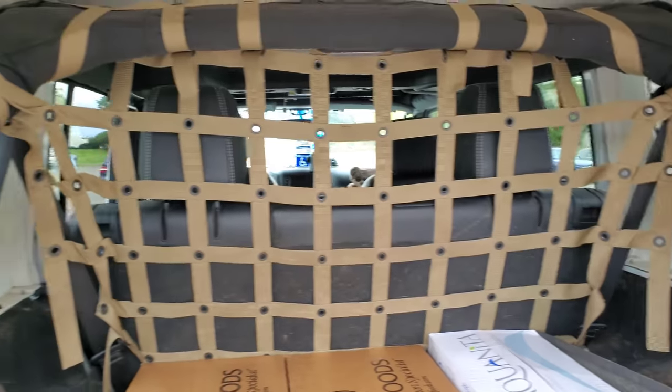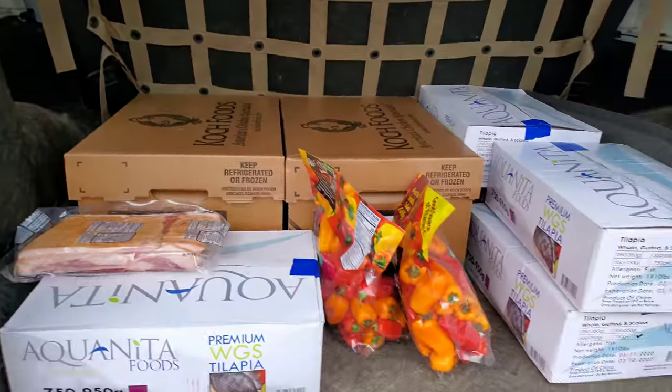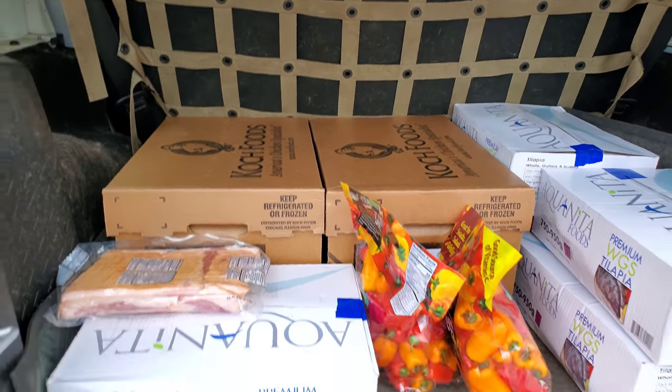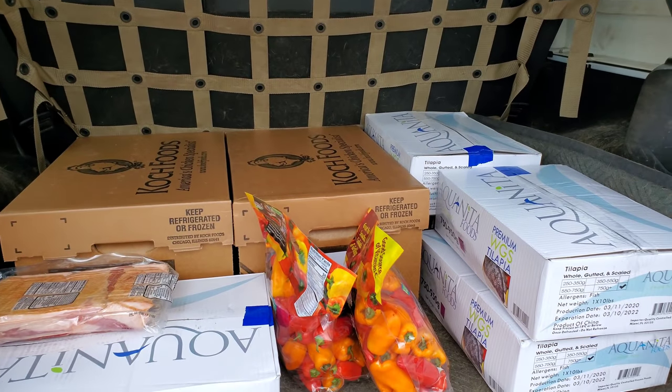For those who ask how come I don't hike with my whole pack — well, because this is the space I have to haul my dogs down to where we go hiking. It only is big enough for two or three dogs.